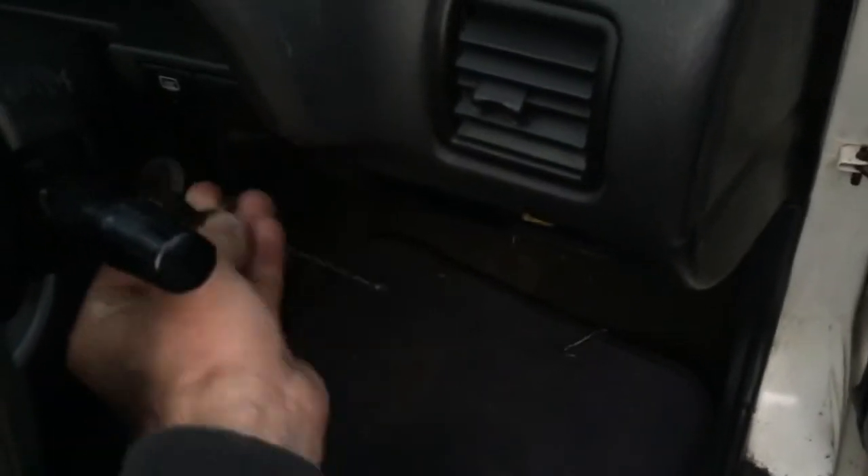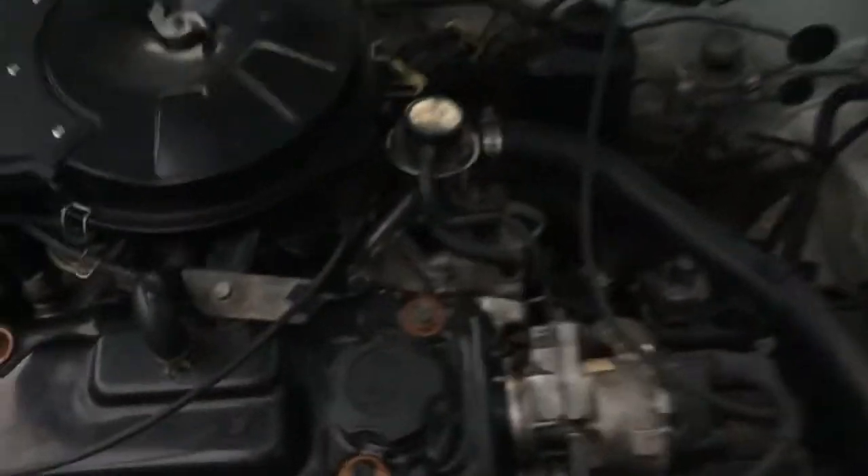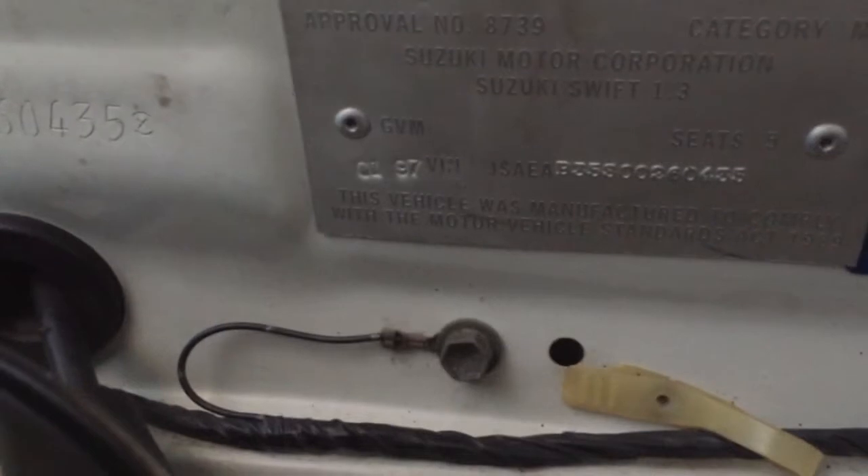1993 Suzuki Swift, got it priced really cheap so it moves really fast. Let me open the bonnet — there we go. Oh, I made a mistake: it's a 1997 model! You can see right there — first month 97. Delete everything I said — it's a 1997 model.